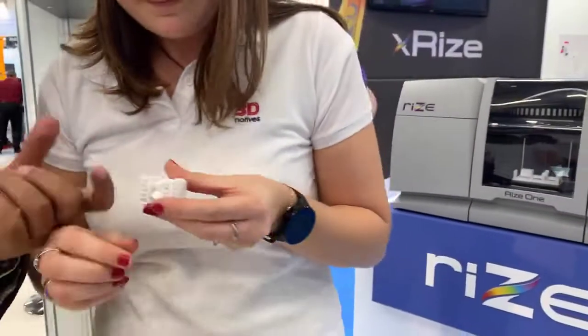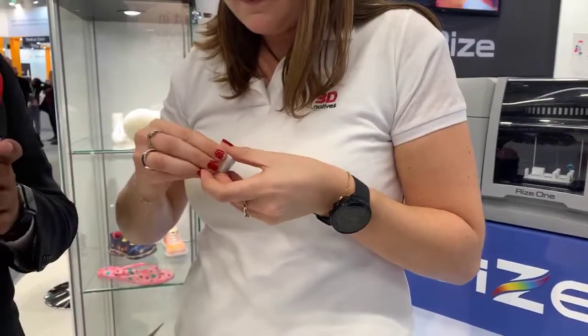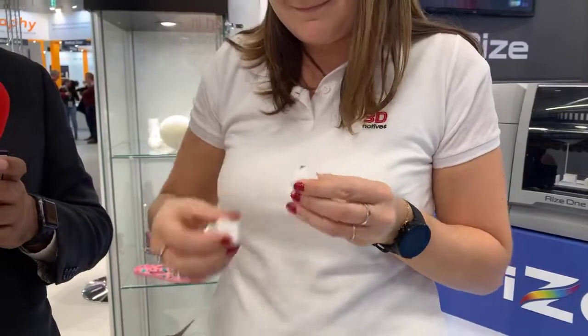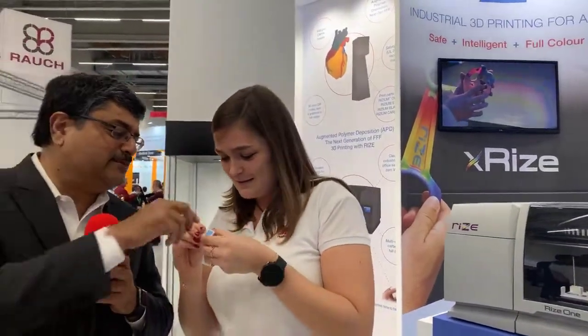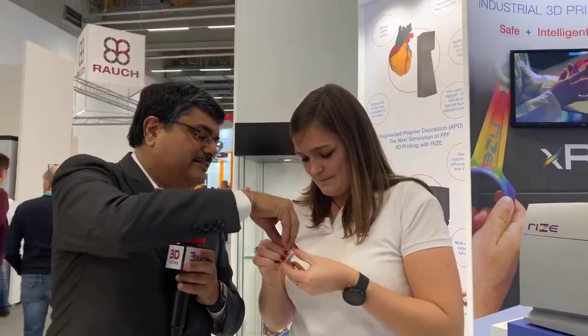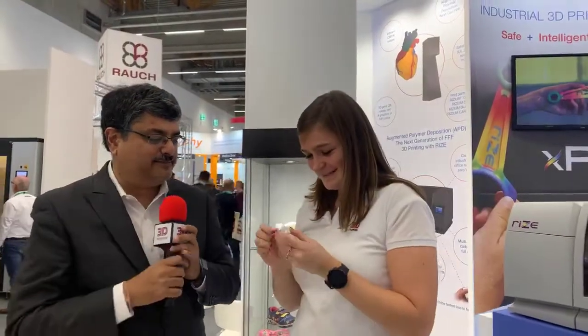Just pull that out, and feel the surfaces — pretty amazing. Thirty seconds, done! Post-processing complete. Congratulations, you're already an expert. That's the technology.